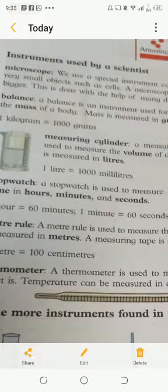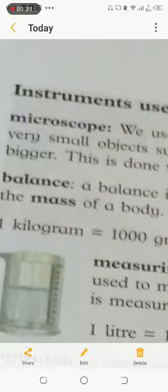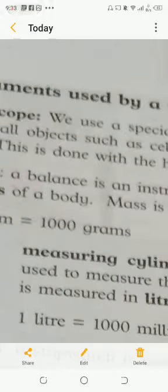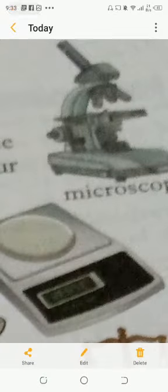The first instrument is the microscope. We use a special instrument called a microscope. This is a special instrument used in a laboratory. It helps us see very small objects, such as a cell.